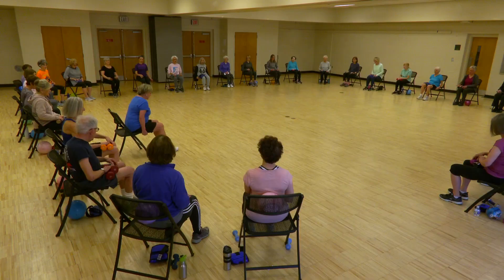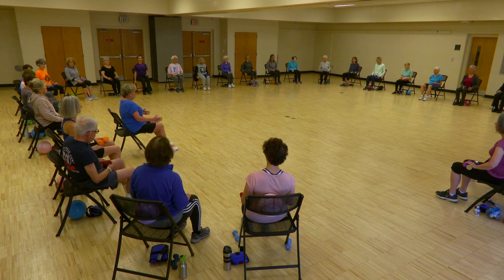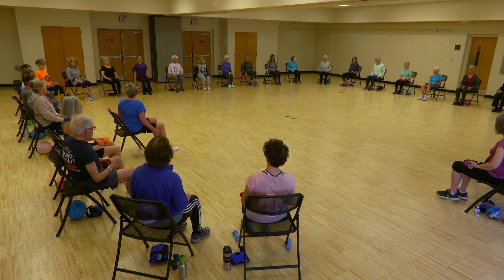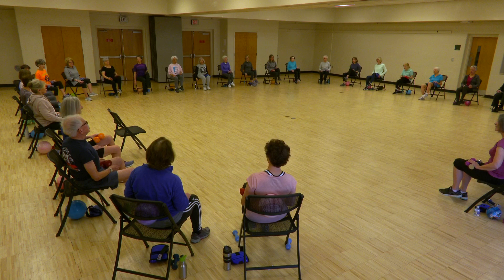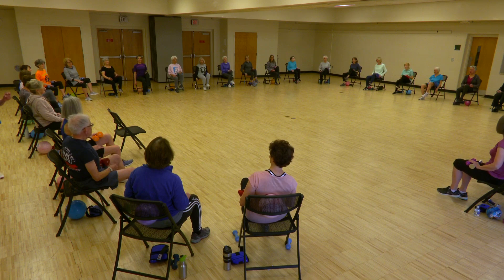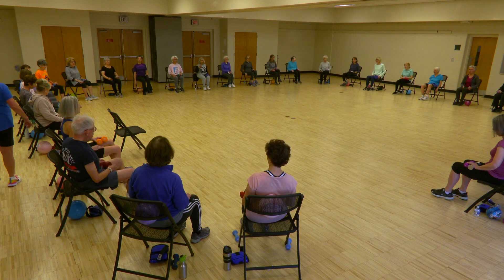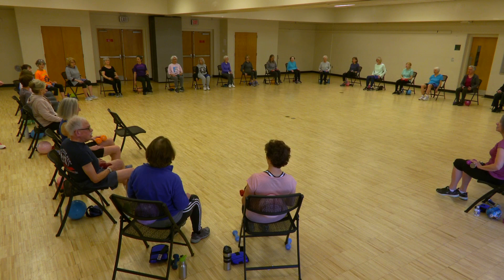Other leg — quickly. Here we go — working that quadricep, working that hip. Are we still having fun? Don't watch your neighbor. Only bring it up as far as it's comfortable for you. Twelve repetitions — and stop.